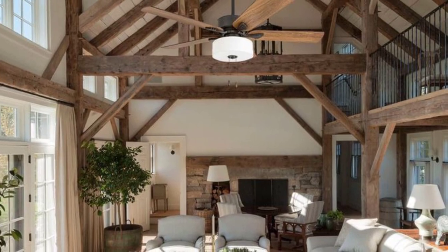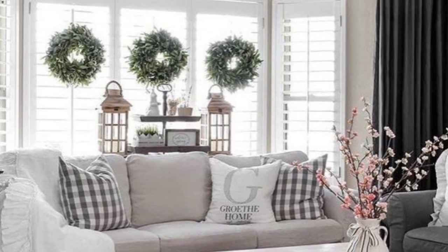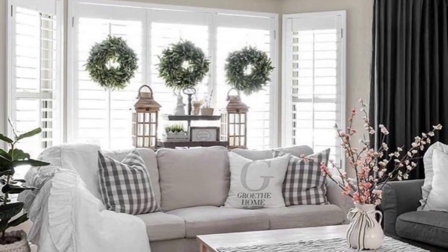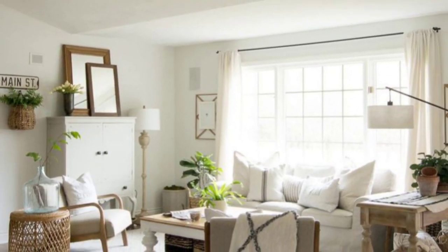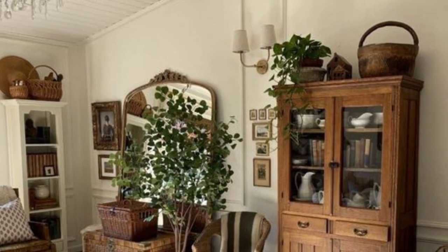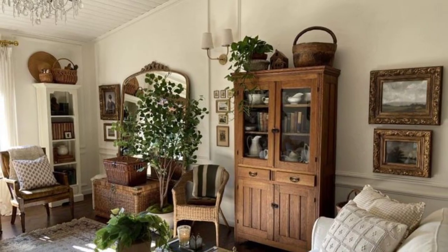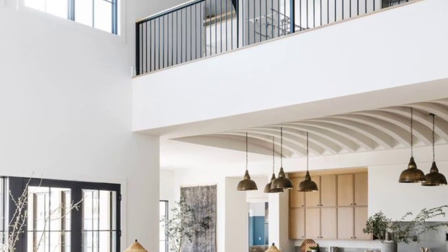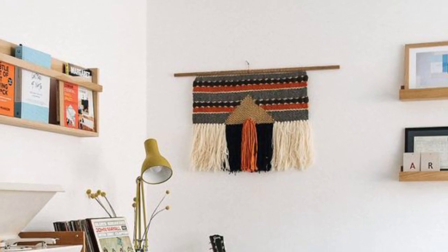Contemporary country home decor typically features a natural color palette with earthy tones. Shades of white, beige, and gray are commonly used as base colors to create a light and airy atmosphere. These natural hues are often complemented by accents of muted pastels or pops of bold colors to add interest and contrast.